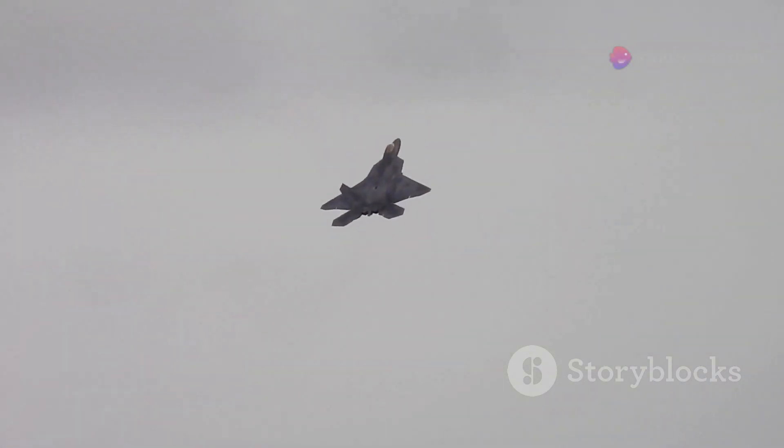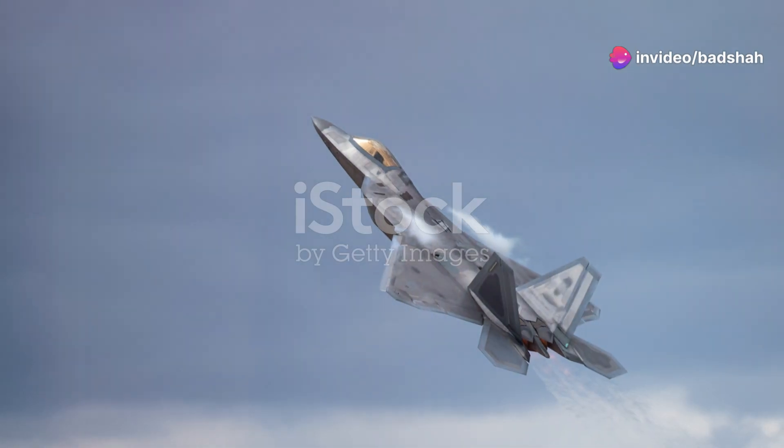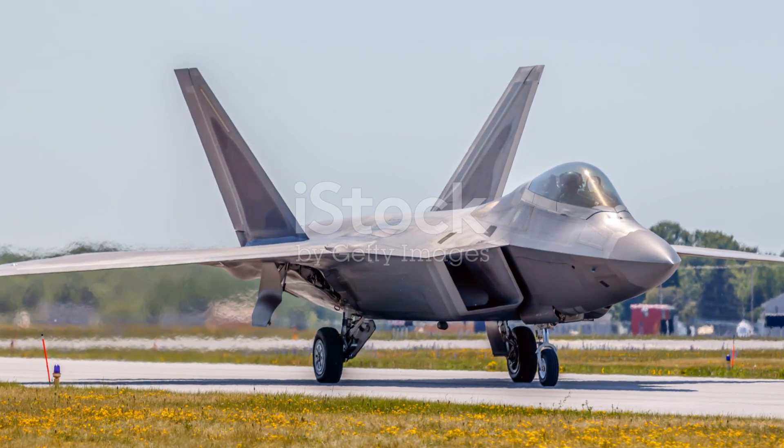While dogfighting was becoming less common, the Air Force still considered it a vital capability. On paper, the Black Widow seemed to have a clear advantage, yet the YF-22's agility was a significant factor in the competition.